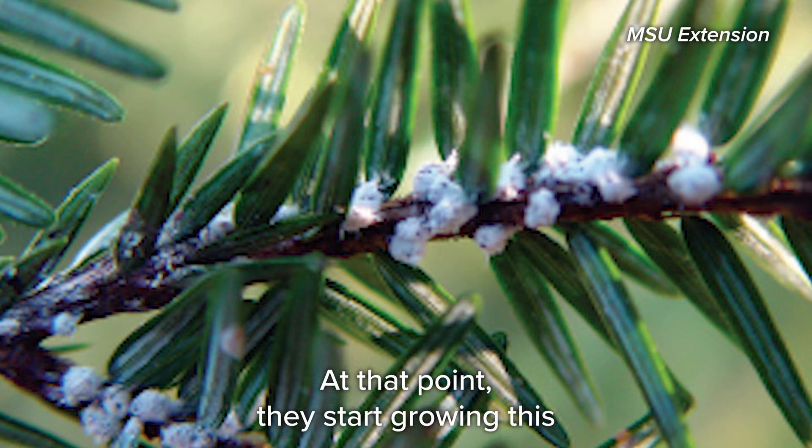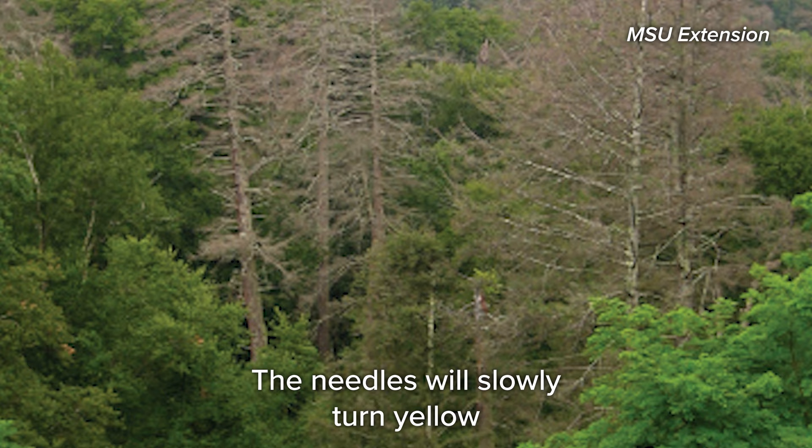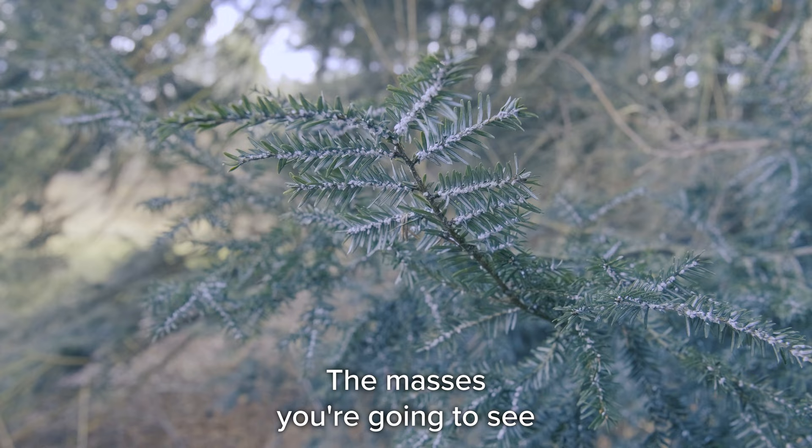At that point they start growing a woolly covering to protect themselves and they remain that way for the rest of their life. The needles will slowly turn yellow and eventually fall off, leaving the tree to die.